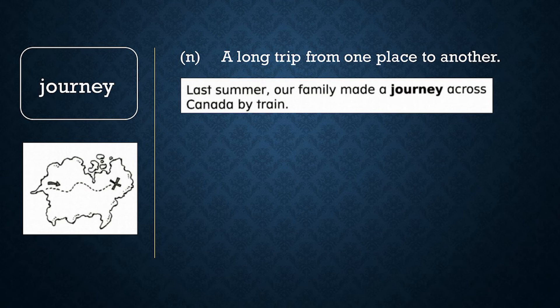Now let's review word meaning. True or false: Elena's 10-minute walk to school is a journey. If you said false, you are correct. A journey is a trip from one place to another, but it is only a journey if it takes a long time to travel a long distance.